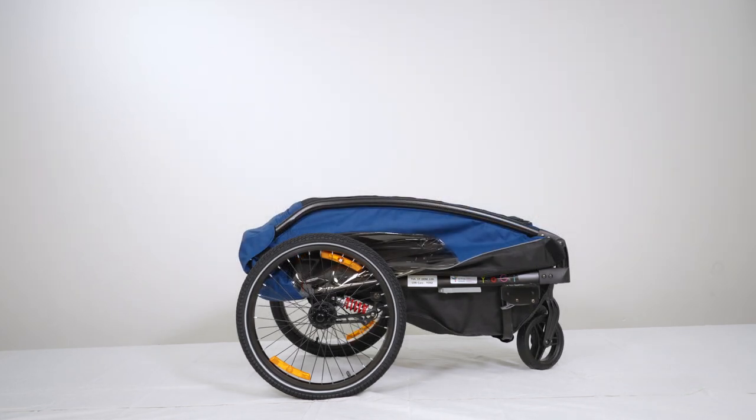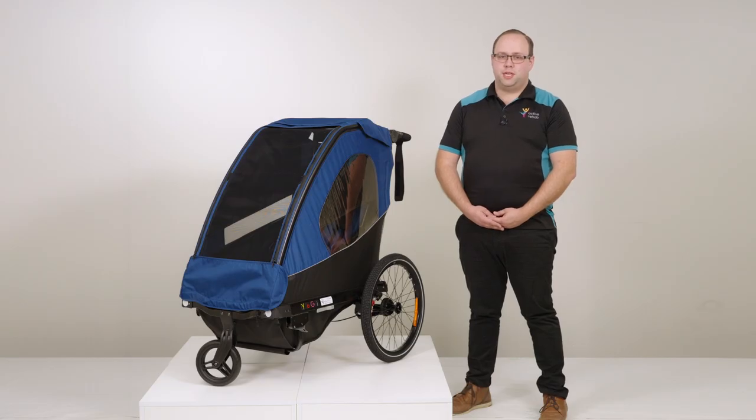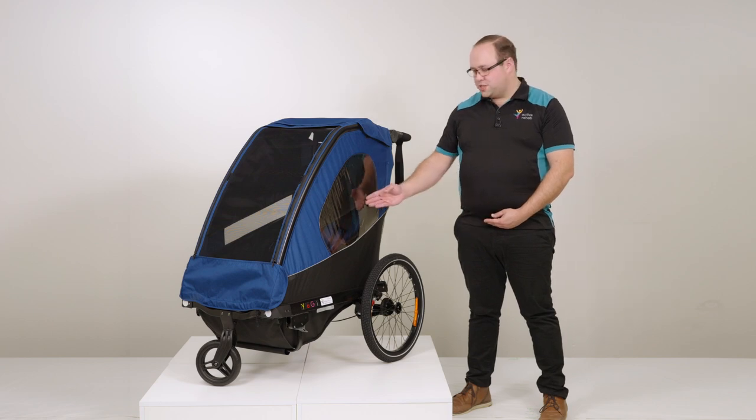The Yogi is foldable for easy transport to support your active lifestyle. We welcome you to book an appointment today to come and try out the Yogi Stroller.